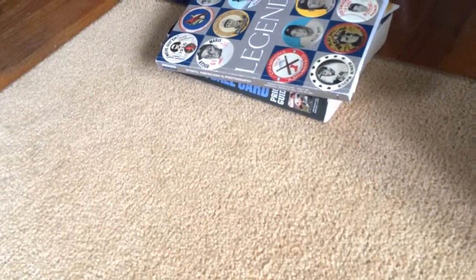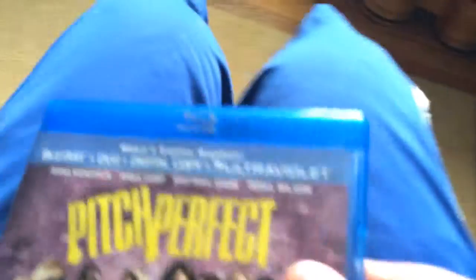Next thing I bought at the flea market was Pitch Perfect on Blu-ray with a digital copy. I already had it on DVD but I wanted to buy it on Blu-ray for myself, since I want to buy the second one on Blu-ray too. The slip cover is kind of broken but it comes with both the regular DVD copy and the Blu-ray copy, so that's cool.